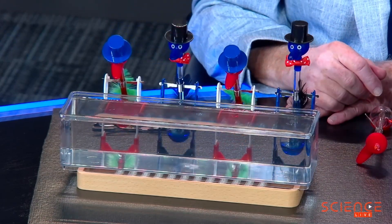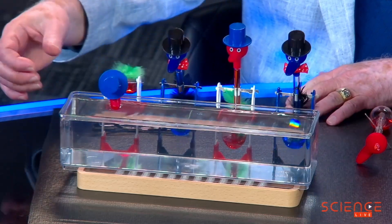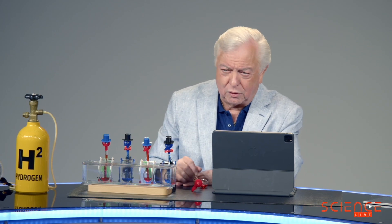I've had these running for a couple of weeks. And sometimes the water evaporates — I have to add just a teeny bit of water — but there are no batteries, there's no power. How do they work?